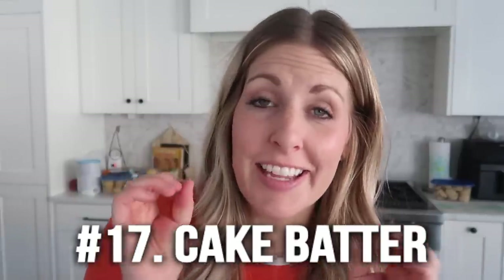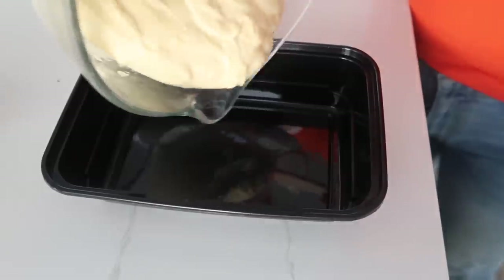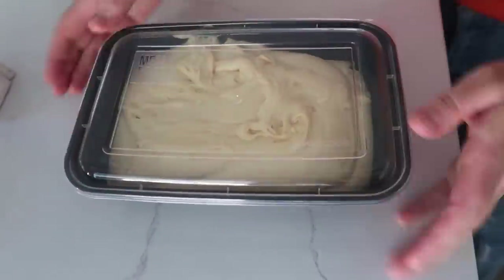Number seventeen is cake batter. Lots of times I'll make recipes and have leftover cake batter or brownie batter. Pretty much any type of batter you can freeze and use later — just put it in the fridge the night before and it will be perfectly ready to go when you need it.